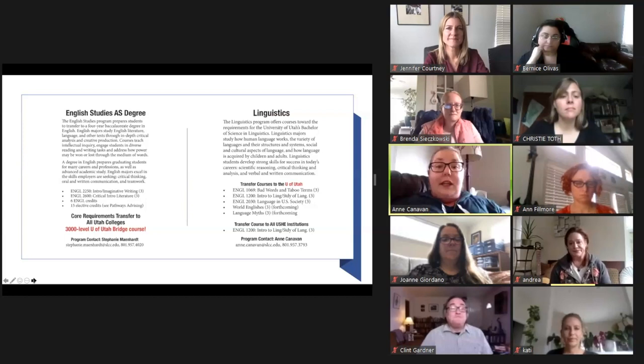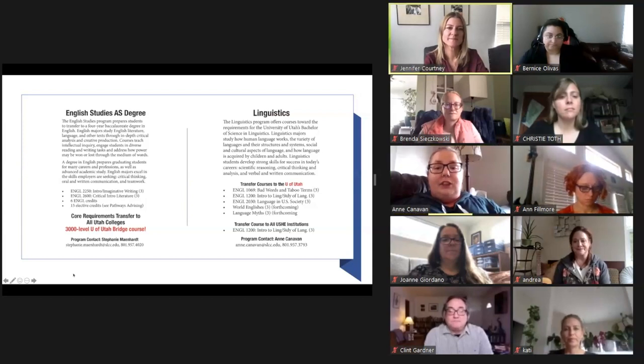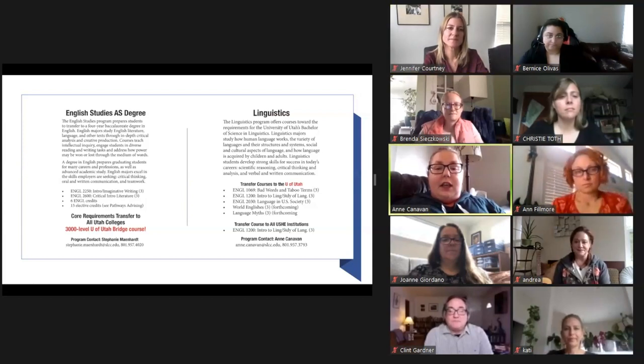Hi everyone, my name is Ann Canavan and my pronouns are she, her, hers. I am one of the faculty in the Linguistics program, which is essentially the scientific study of language. If you're ever curious how human language works — the structure and systems of language, the cultural aspects, all the burning questions you've had about language — Linguistics is something that might interest you. We have a number of courses that transfer directly to the University of Utah, as well as English 1200 Intro to Linguistics, which transfers to all UCI institutions.